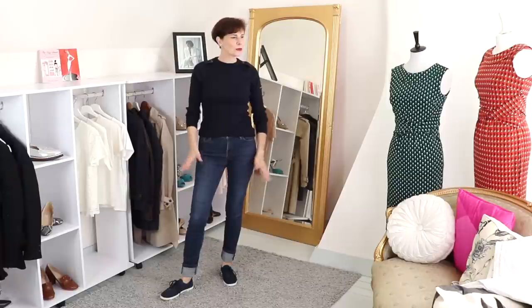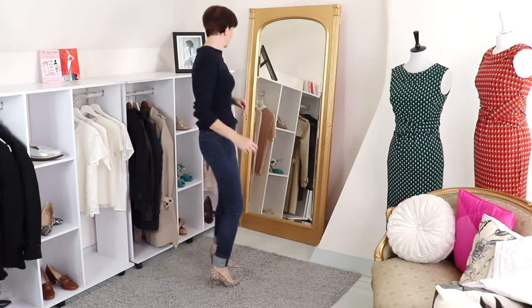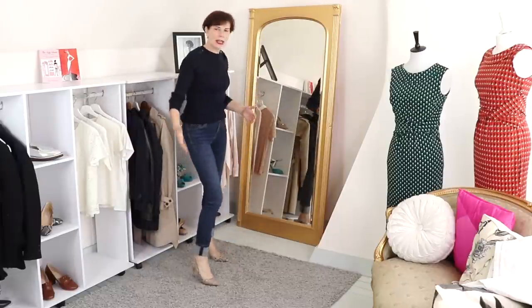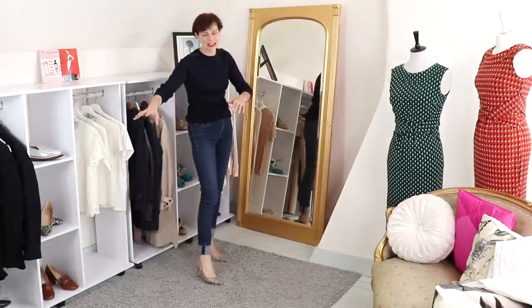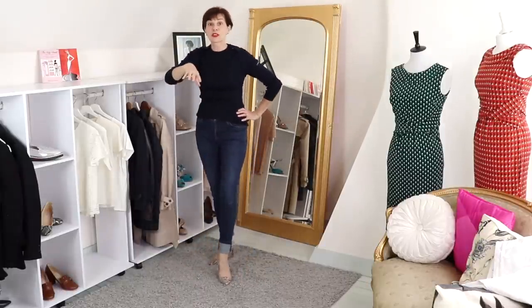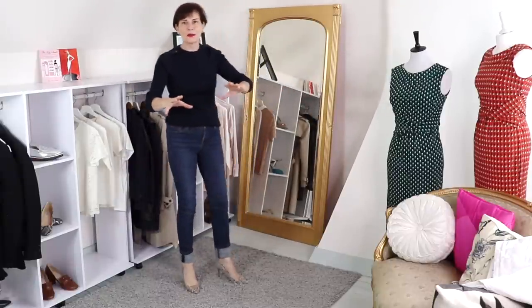I wanted to show you before we go — with the other shoes it was a casual outfit. Look at this: I've just changed to my beloved snake print shoes — this is going to become such a classic. But look at that — I would go to the restaurant with that. I love this, I love these two pieces I brought to my wardrobe. Suddenly, with just two items, how many outfits have I got? I didn't even try everything that could work — I probably have maybe 40 or 60 more outfits.